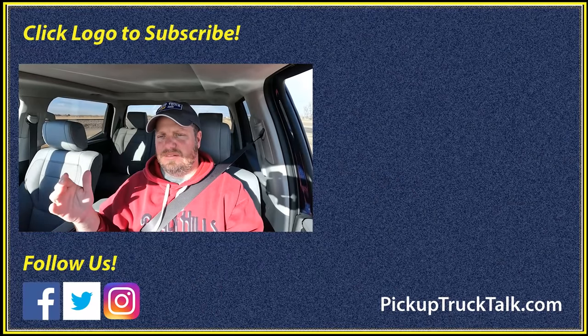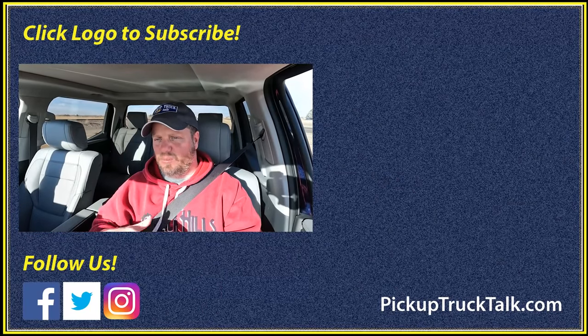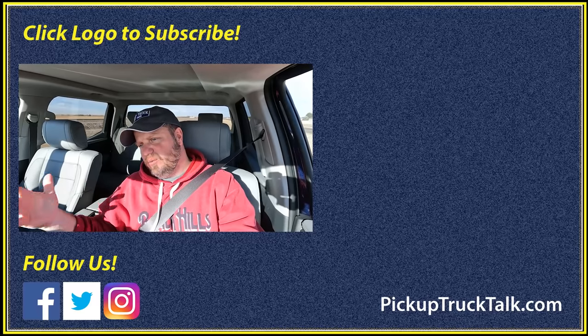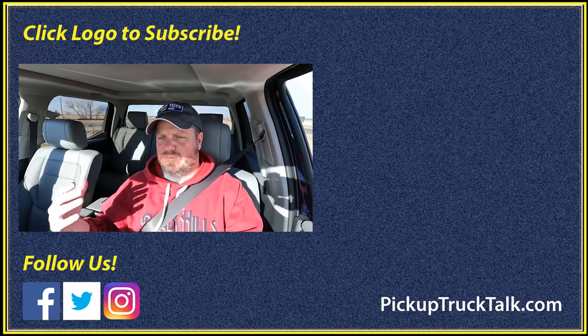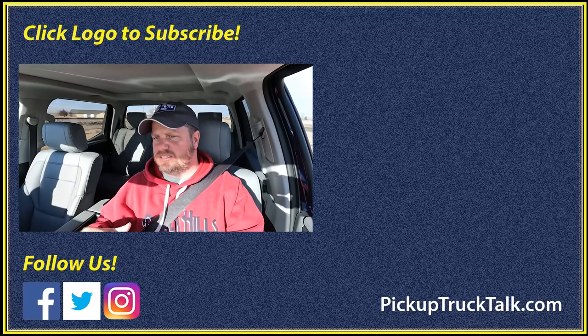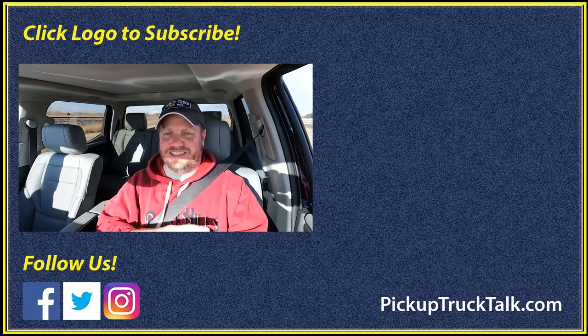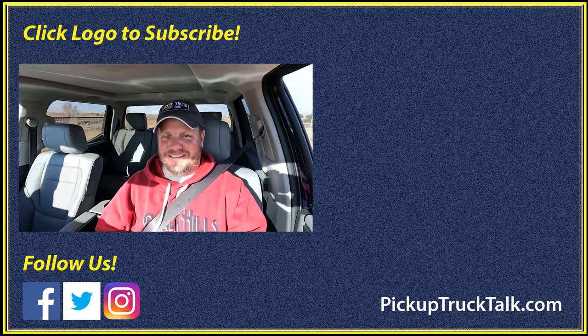So there you go — those are my thoughts. I've been asked about this a few times and I wanted to put it all in one video: five things the Tundra wins, five things the Ford wins. I'm going to give you my overall thoughts if you're out there shopping for different trucks. Make sure you check out the video over here and the website down below. As always, thanks for watching. I'll see you down the road.